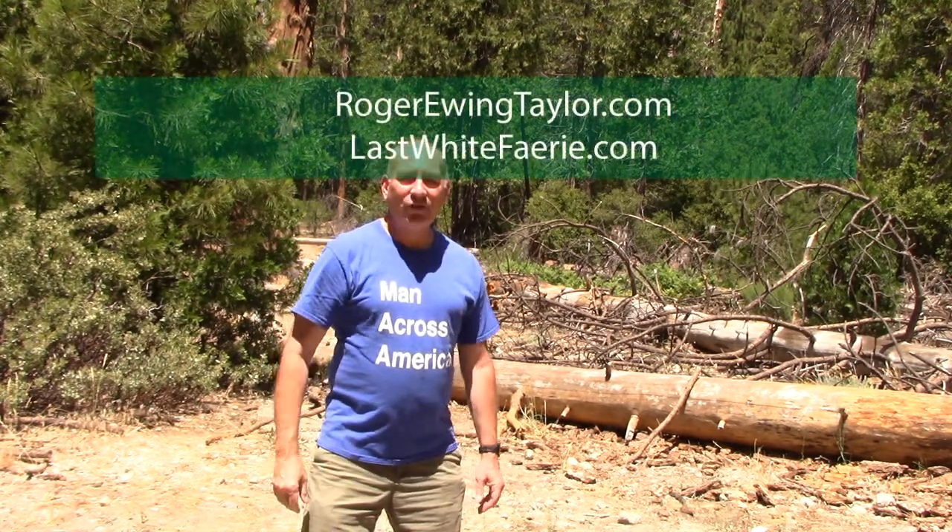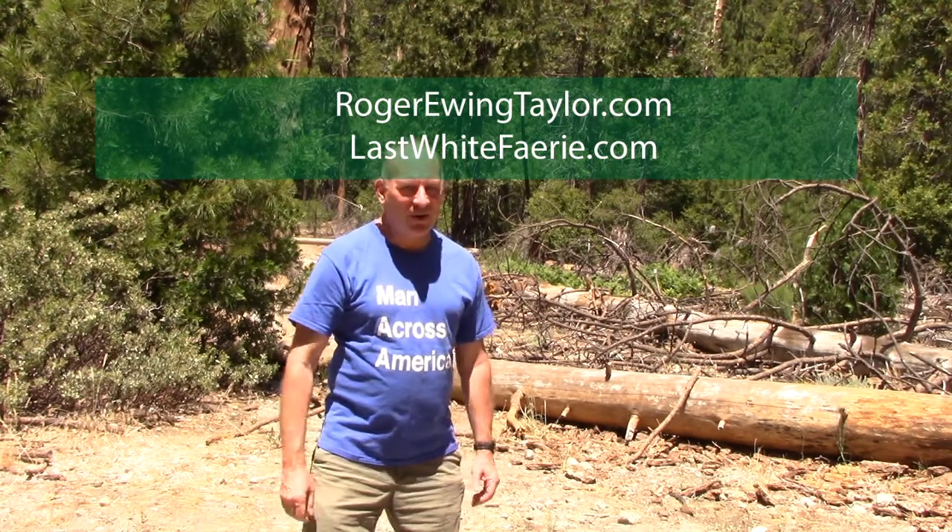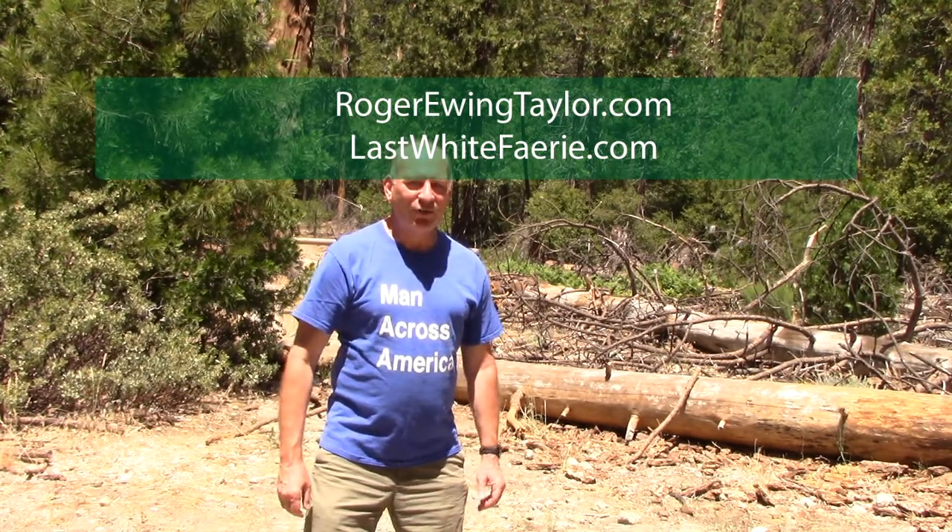And so this is Yosemite National Park today. Don't forget to check my websites where you can get access to all of my links. This is Roger Ewing Taylor, Man Across America, and you can bet I'll catch you at the next stop.